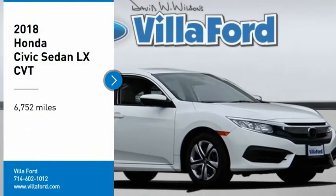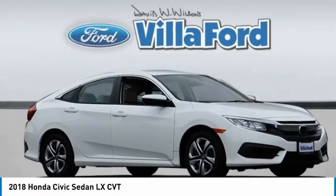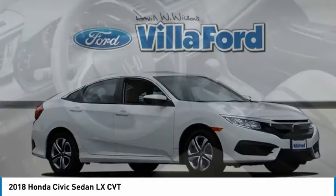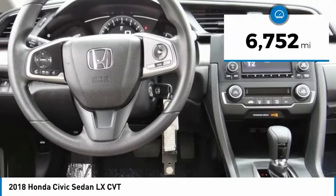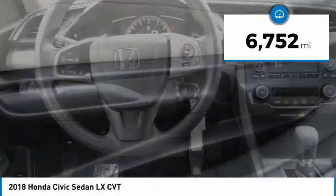Looking for the right vehicle? Check out the 2018 Honda Civic. Practical, awesome gas mileage and incredibly reliable. This vehicle has less than 7,000 miles.